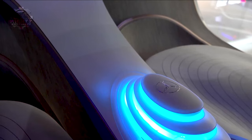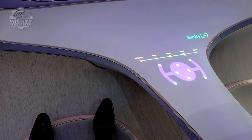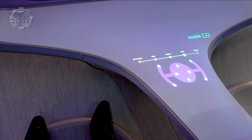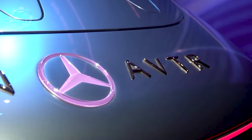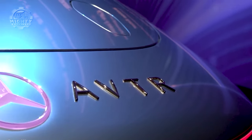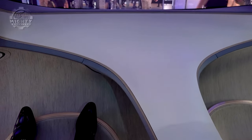What sets the Vision AVTR apart is its visionary design. It envisions a future where vehicles are not just means of transport but integral parts of the ecosystem. The Mercedes Vision AVTR embodies the idea of a harmonious relationship between humans, technology, and nature — a glimpse into a more sustainable and connected automotive future.